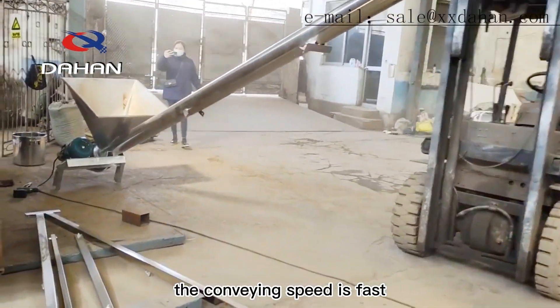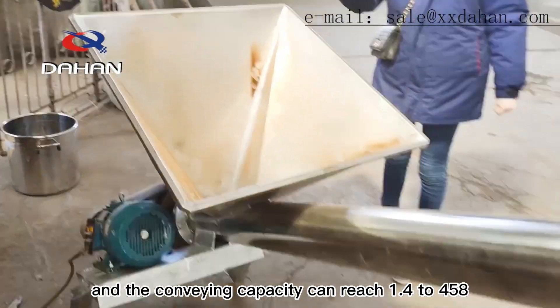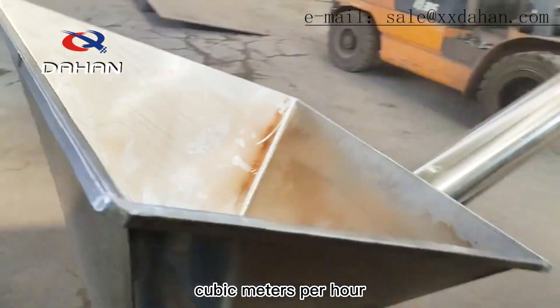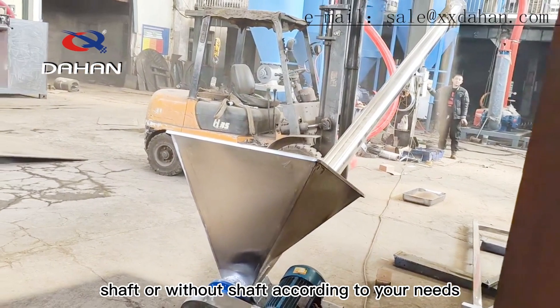The conveying speed is fast, the output is large, and the conveying capacity can reach 1.4 to 458 cubic meters per hour. You can choose the screw conveyor with shaft or without shaft according to your needs.